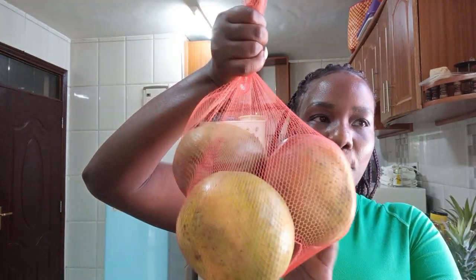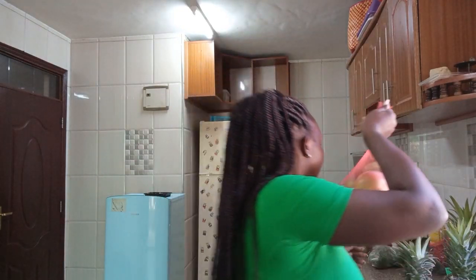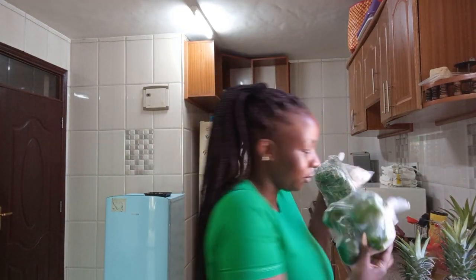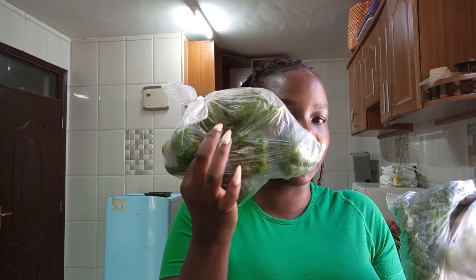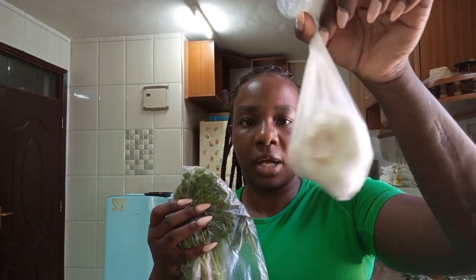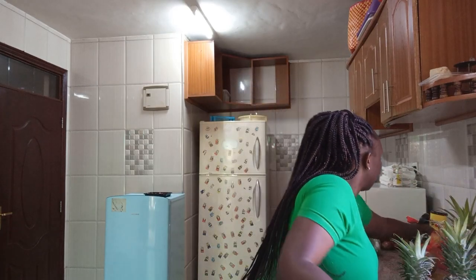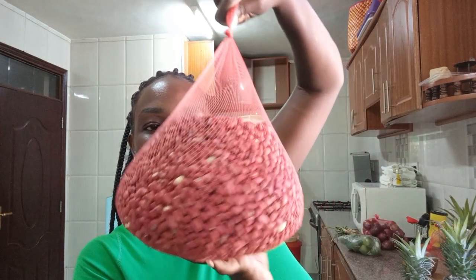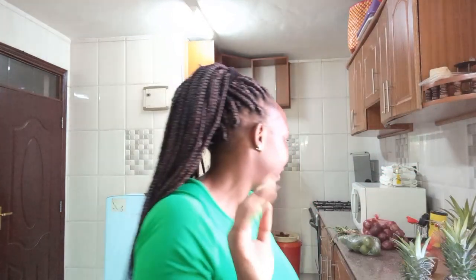Then we have some mangoes — I'm not sure how much this was, but I'd guess about 150 to 200 bob. Then we have capsicum — this is about 50 shillings. Then there's garlic — one piece goes for 20 shillings, so this bunch is about 60 shillings. Then there's dania (coriander) at about 20 bob. And then there's ground nuts — this is about two kilos and goes for around 380 to 400 shillings.